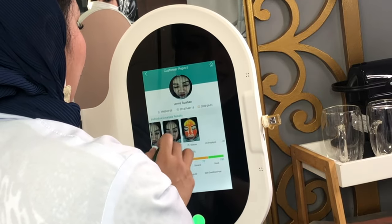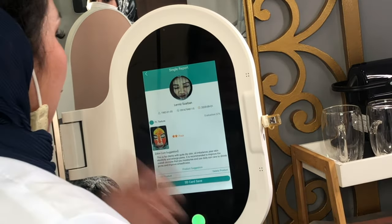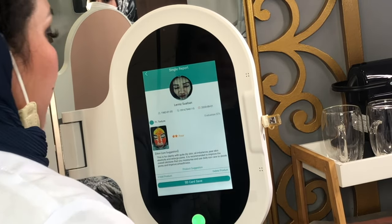Now for skin texture — we may think our skin looks nice, but the machine still rated your skin texture as poor. The machine is quite strict about it.